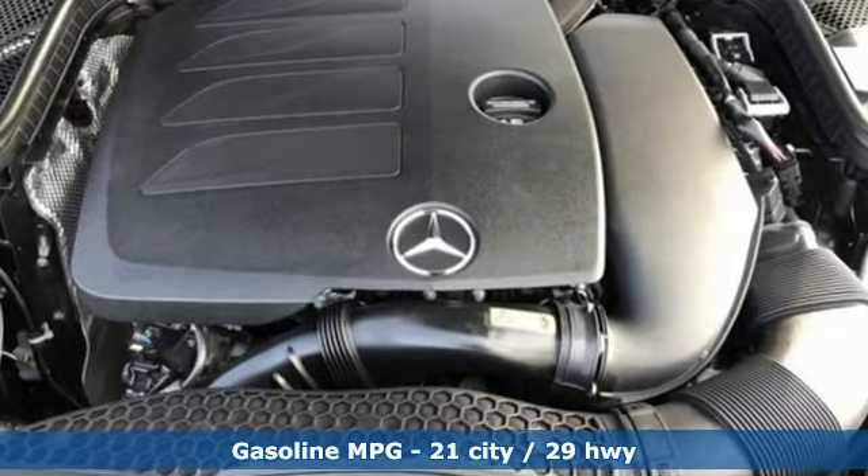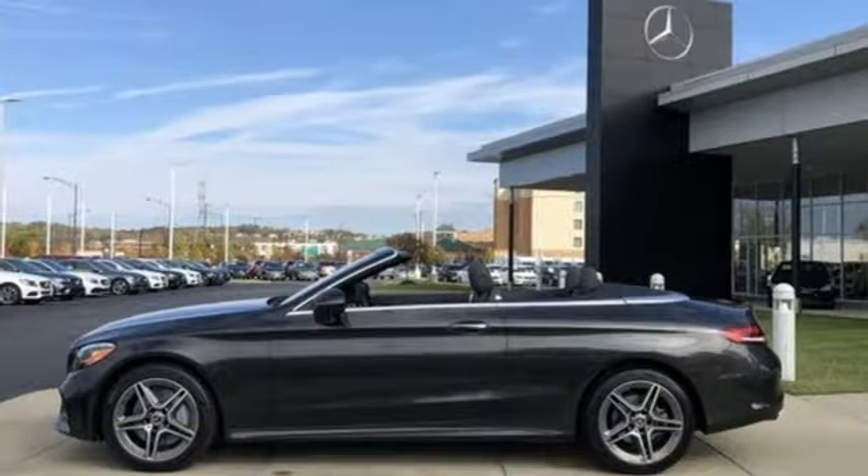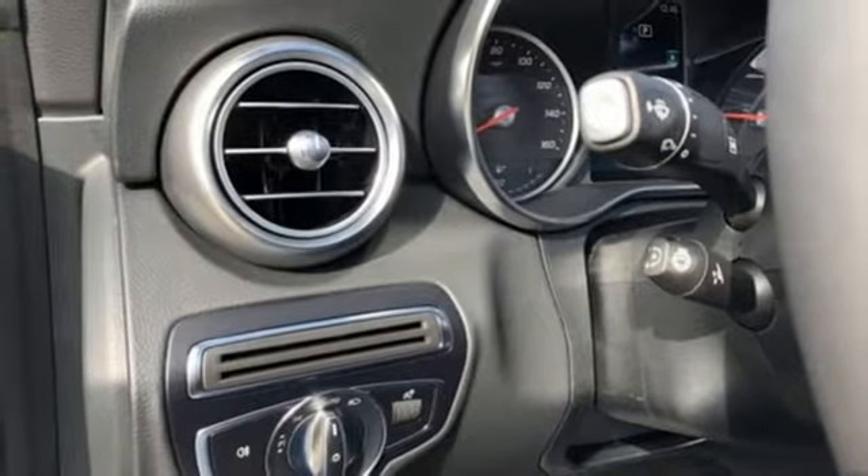It comes with great features you love: external memory control, power heated mirrors, dual zone climate control, auto dimming rear view mirror, and multi-function steering wheel.